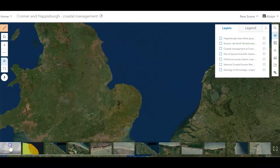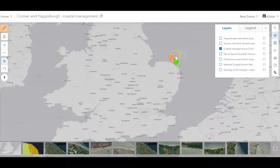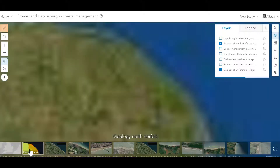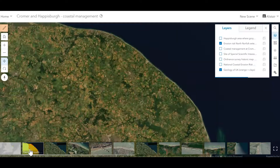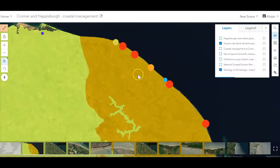Just to give a little bit of context: here we have Norfolk, and here we have Cromer and Haysborough — the two areas we're going to be investigating. First we want to set a little bit of context about the geology of this area. This geology map shows in orange the clays that were deposited at the end of the last ice age, and in yellow the limestone. We also have information about the erosion rates occurring along this coastline.